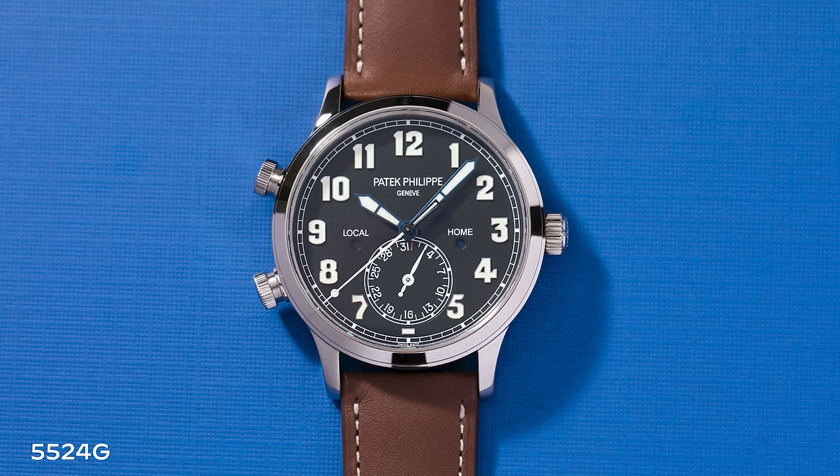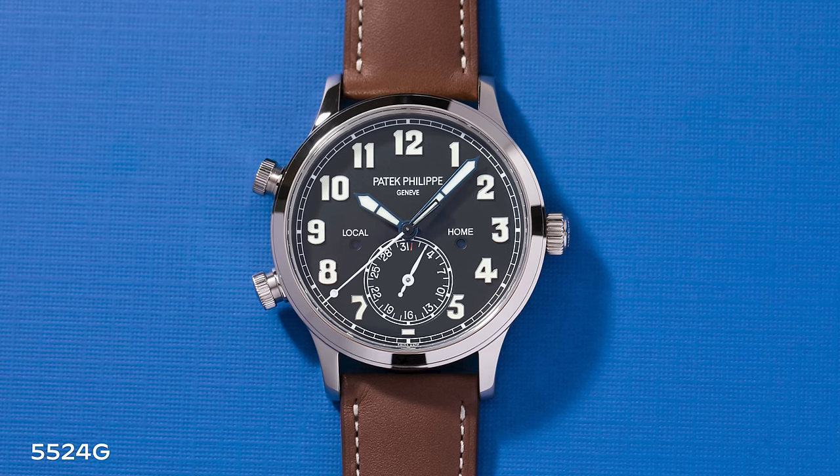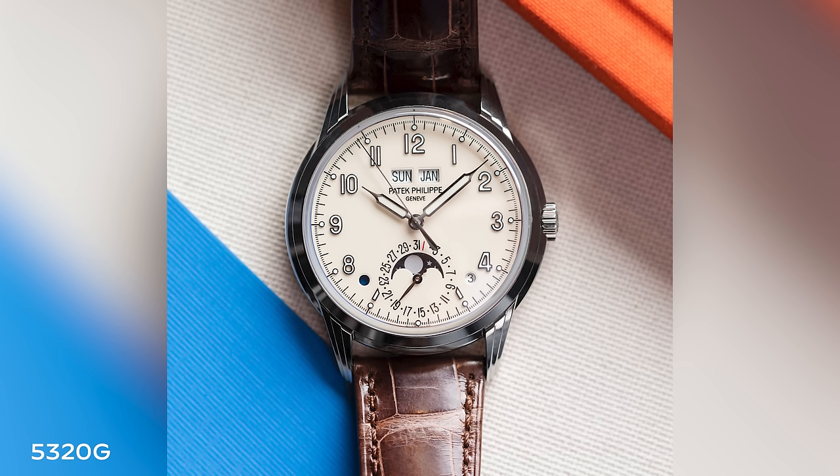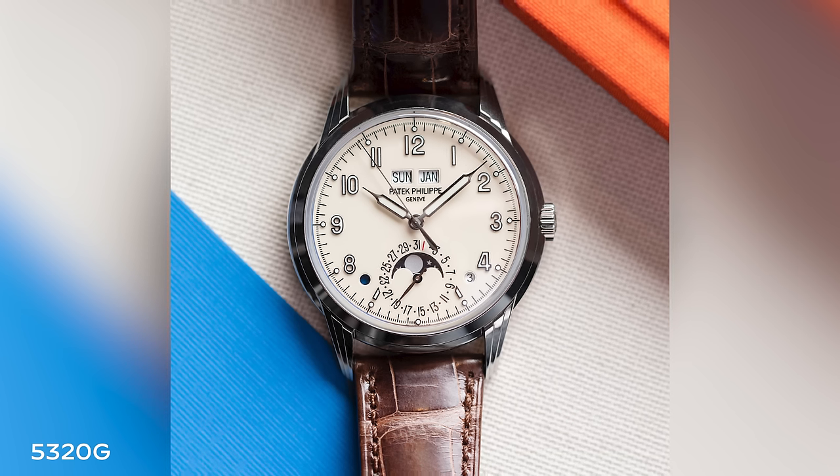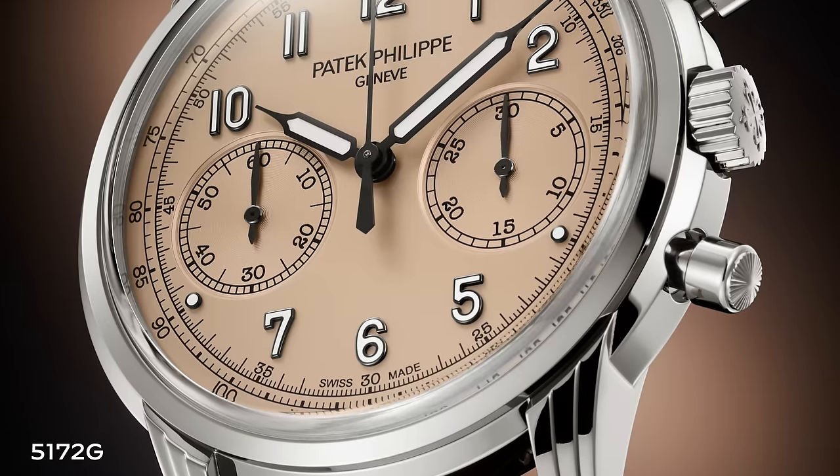This nouveau vintage category really started with the 5524 pilot's watch travel time, transitioned to the 5320 — the step-case perpetual calendar with cream dial and syringe hands, very much a vintage aesthetic. And you even see this continued with the 5172 just launched this year with a salmon dial. So now you'll have both the blue dial and the salmon dial variation, and I think this is a trend that's going to stay — very much because it's really a younger buyer.